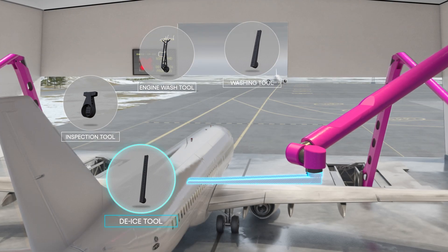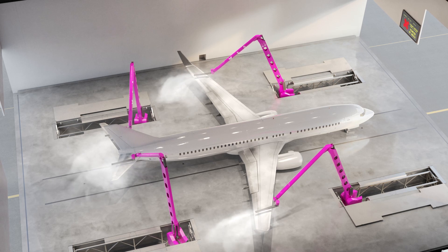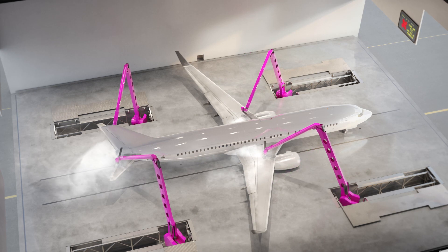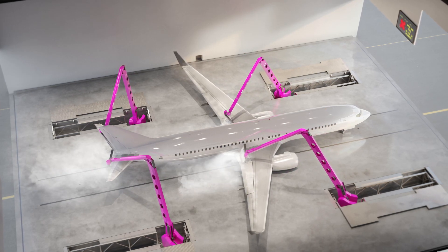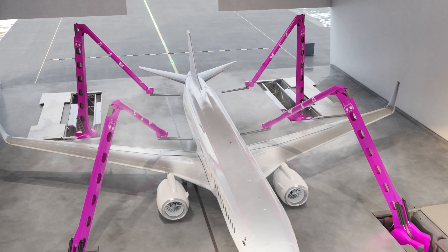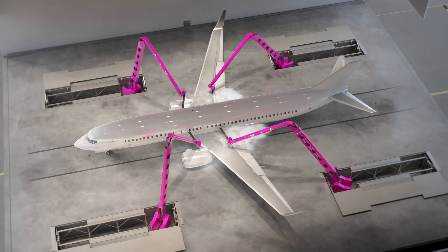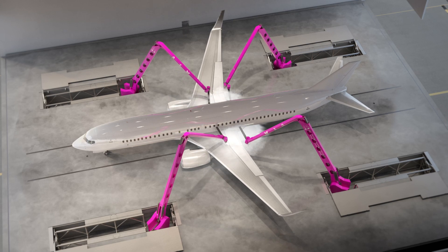With water, air and recycled glycol, we reduce liquid usage and offer an environmentally friendly process. For wash and de-ice, our robots are designed to provide a broader fluid coverage area than today's conventional operation. With state-of-the-art software, we use accurate dynamic 3D models and tailored robot pathing, allowing for high precision and speed.